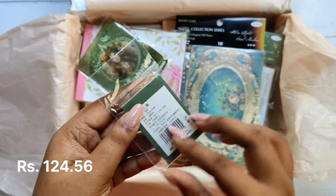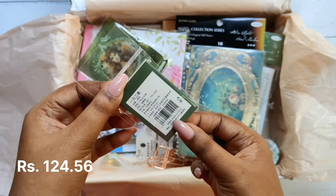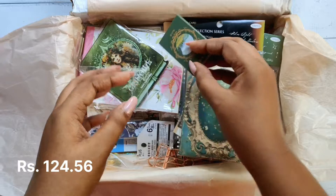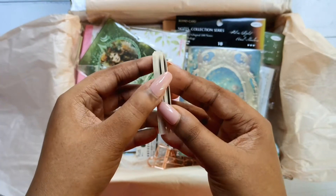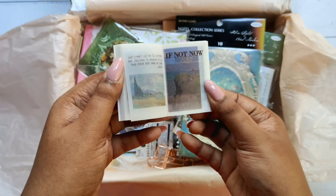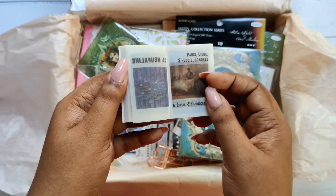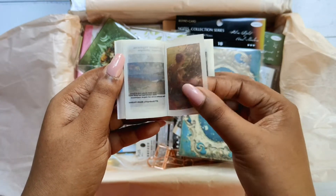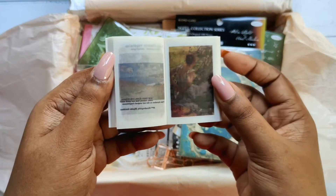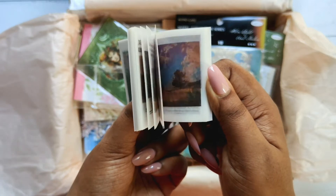This journal paper booklet is based on famous oil paintings from all over the world — you can see paintings by Vincent van Gogh, Monet, and many other artists. I wanted this for a long time and I love it so much. These are film paper, acid paper — they don't go well with white glue, so use double-sided tape instead.